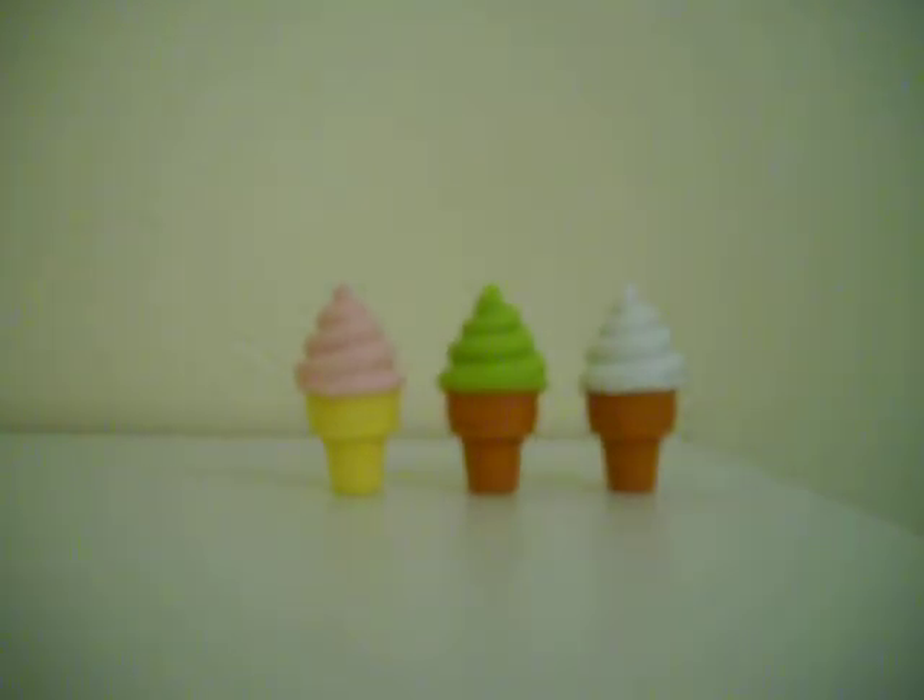If you see my whole eraser collection, please click the link in the upper left hand corner. Thanks for watching! Please subscribe, rate, and comment. Thank you!